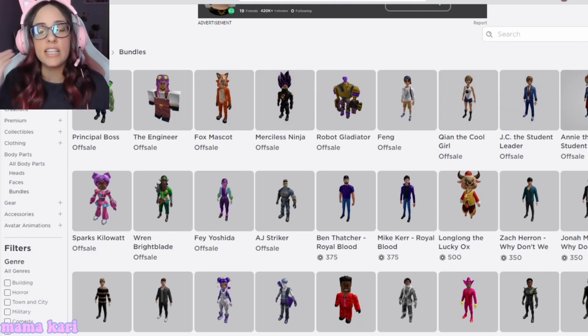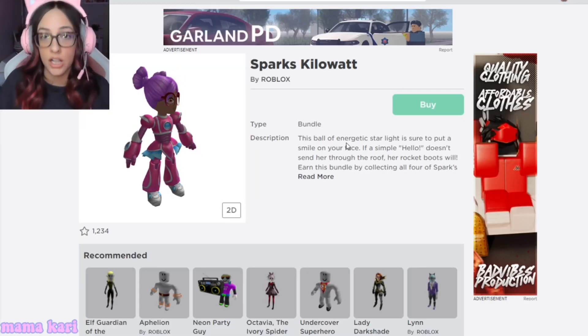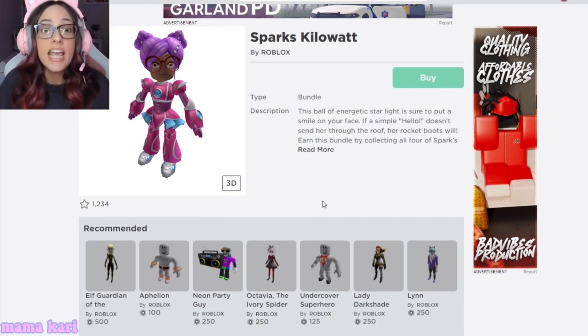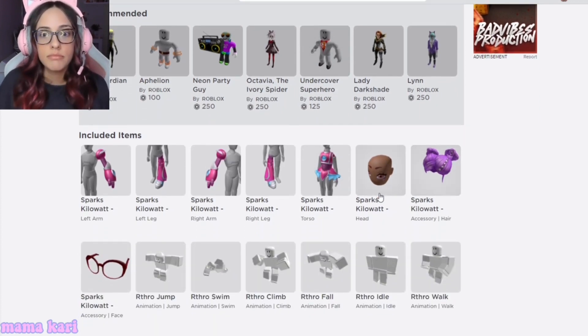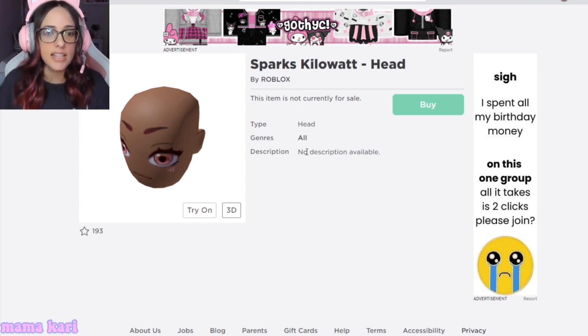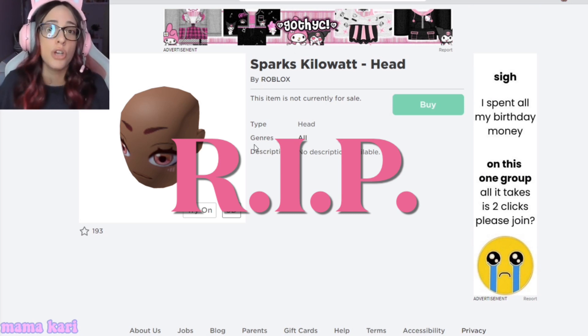You can see what has a face separate from the head. I wanted to look really quick at what we're gonna get with the Sparks Kilowatt, because I was disappointed. Her face is so pretty and so cute, but when I come down here — it's attached to the head. It's attached to the head.